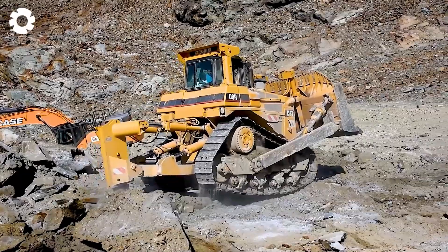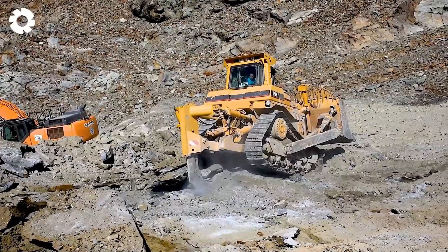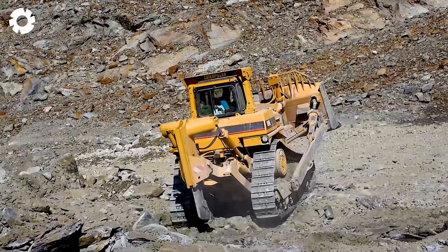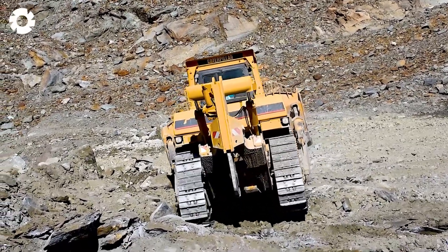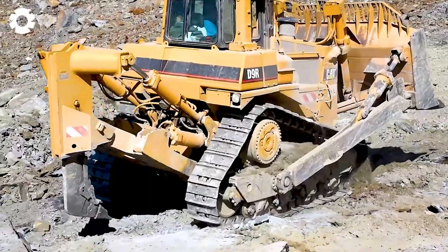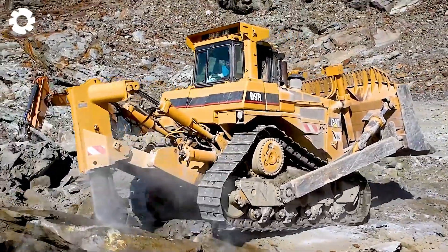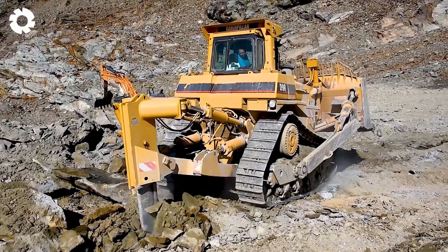In harsh conditions, the Caterpillar D9R, with its powerful engine and up to 410 horsepower, is like a heavyweight warrior fiercely battling through. It digs and levels earth and rocks with brutal force, producing a resounding noise that showcases relentless superiority.